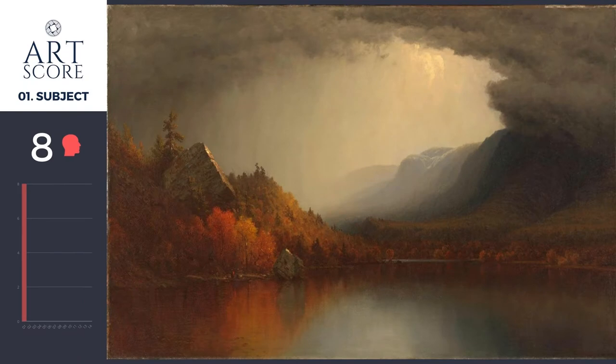Welcome back. Let's take a look at this art score. We're going to look at this painting by Sanford Gifford. It's called A Coming Storm.